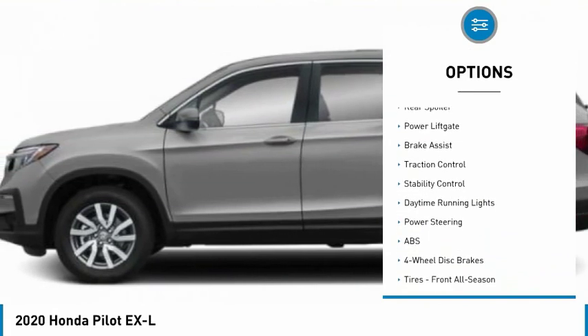Rear spoiler, power lift gate, brake assist, traction control, stability control, daytime running lights.